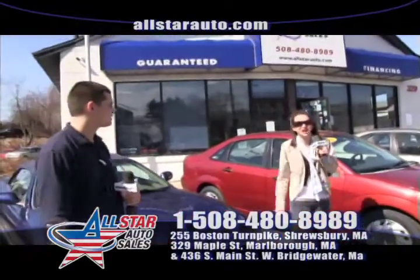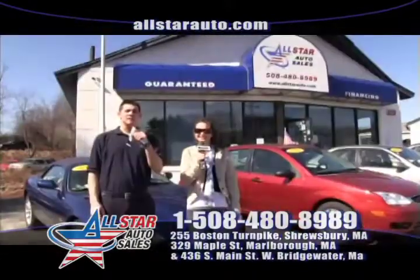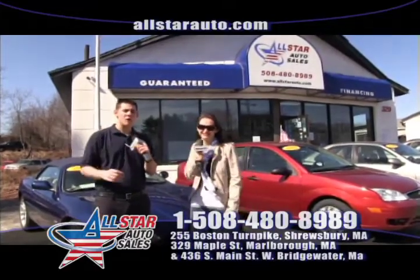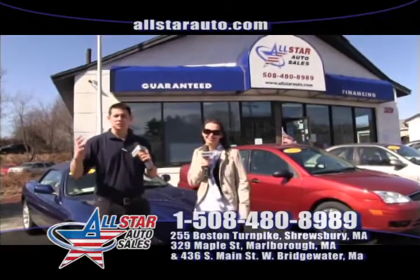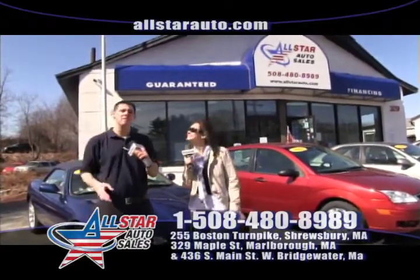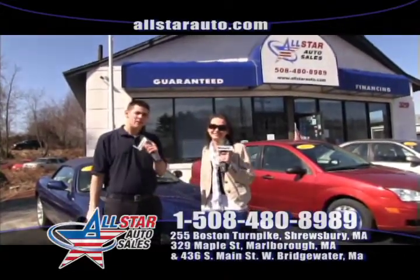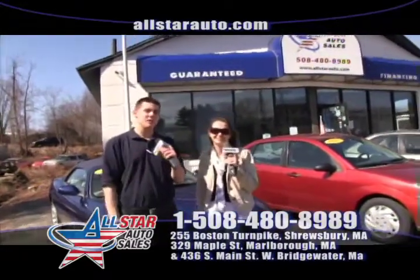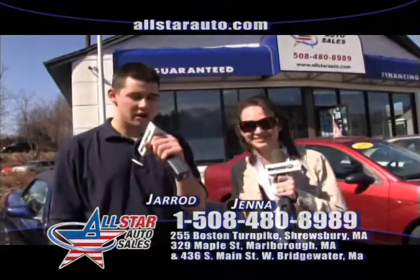Send your friends and family in after you purchase a car from us and we will send you that $200 thank you. We always have well over 200 vehicles in stock at all times — more are always arriving daily. We have every make and model: cars, trucks, minivans, SUVs, crossovers, plow trucks. We even have motorcycles. Give us a call at 508-480-8989, visit us online at allstarauto.com. I'm Jared, and I'm Jenna — we hope to see you here this week at All Star Auto Sales.